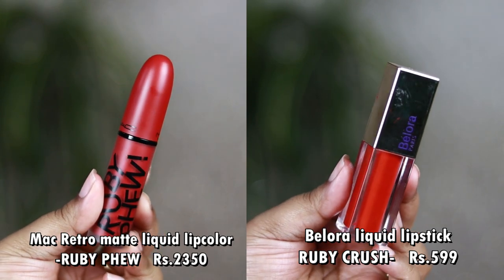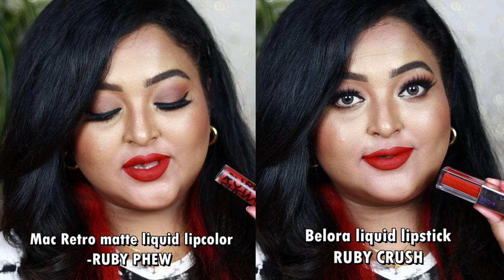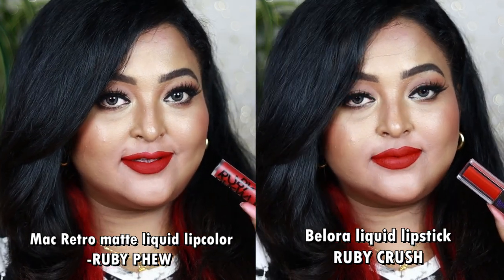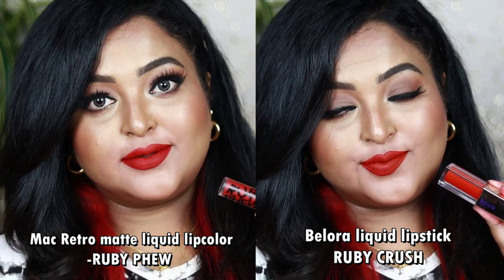Next is the liquid lipstick version — MAC Ruby Few from the Retro Matte Liquid Lipstick range. The closest dupe is from Belora Cosmetics in the shade Ruby Crush. Both look quite similar. Ruby Few is a complete neutral red that looks brighter on the lips compared to the bullet form. Ruby Crush from Belora is also a neutral-toned red — it looks a little warm when applied but settles to a perfect balance of warmth and coolness. Both are liquid lipsticks giving 100% matte, transfer-proof, mask-proof, and long-wearing finish. Belora's liquid lipstick is less drying than MAC's Retro Matte Liquid formula.